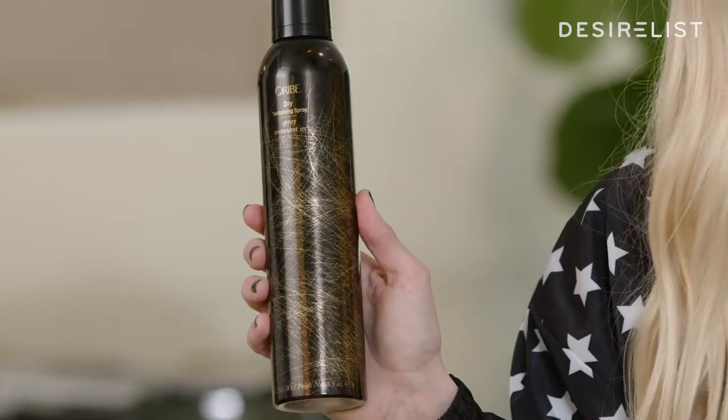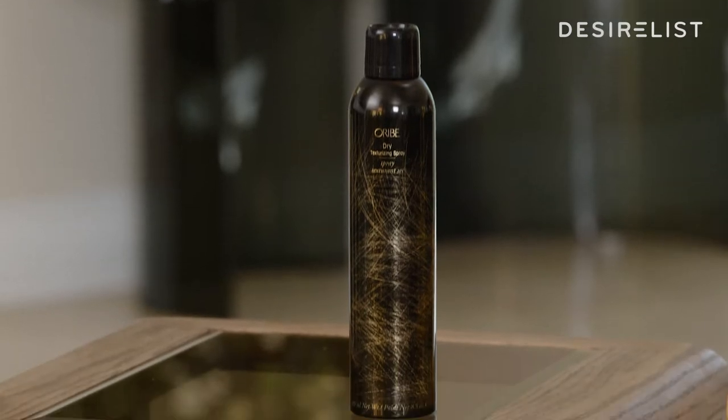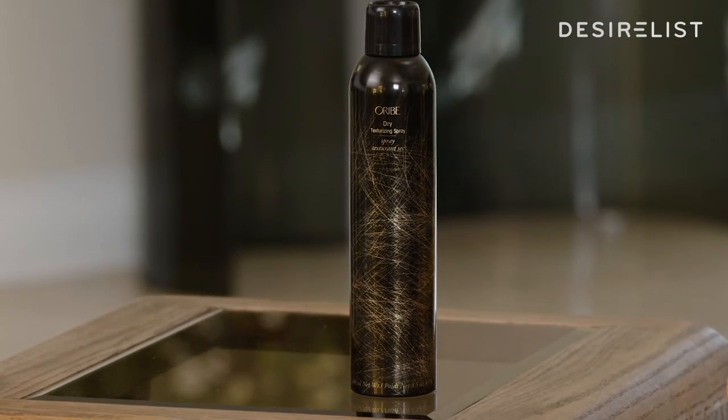This product makes you feel like you just left the salon. This gal is the Oribe Dry Texturizing Spray. It's kind of in between dry shampoo and hairspray — it lies right in the middle.